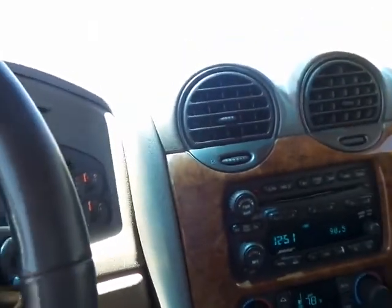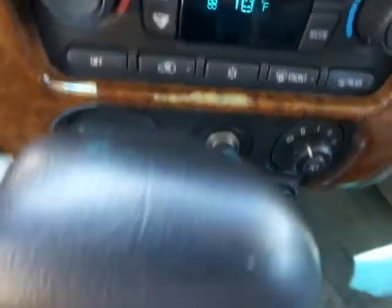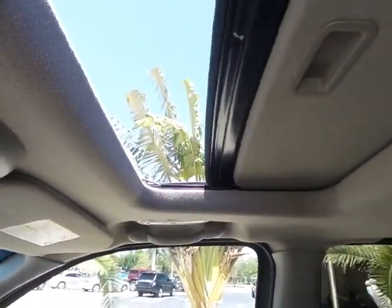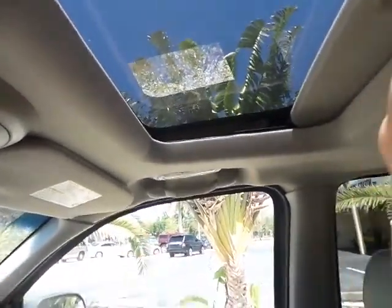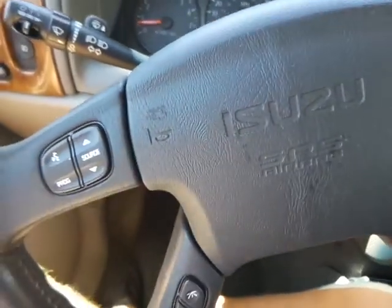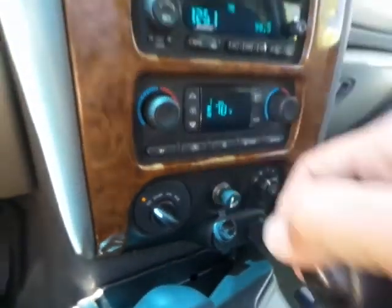Now this is fully loaded. You do have your Bose stereo system and a six-disc CD changer. You have dual air conditioning right here and rear air in the back. The dashboard is in really good shape. You have OnStar and also a sunroof which does operate fully — no problems there. You do have steering wheel controls, cruise control, and here's your four-wheel drive feature, which does work as well.